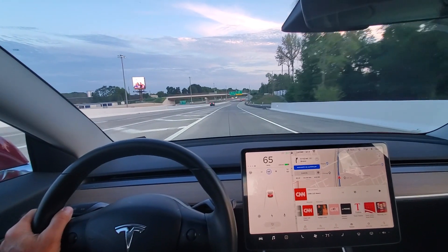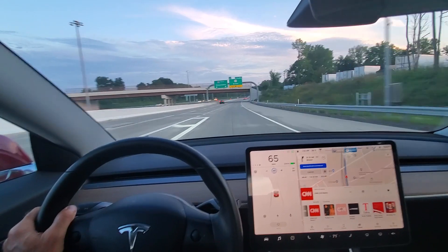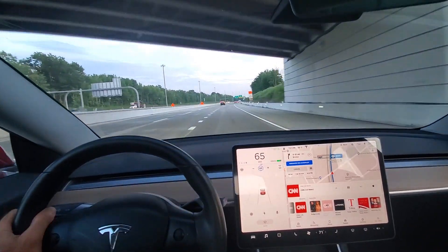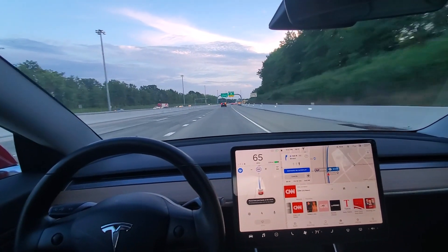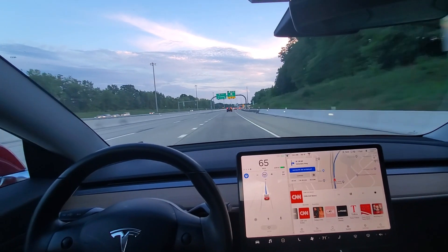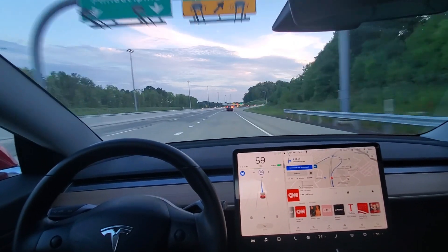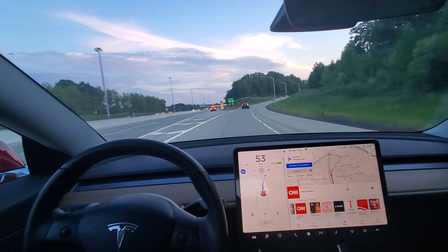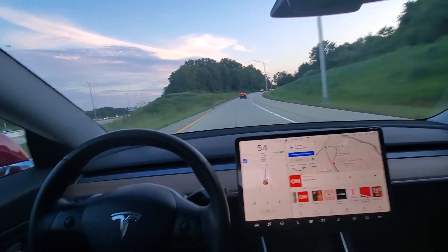The old exit was way down here but now you can't go straight and cut over — you have to take this exit a lot sooner. And here is the exit. Let's see if it takes it. Should probably take it here. And it does. But it was going to go straight back there and miss the exit.